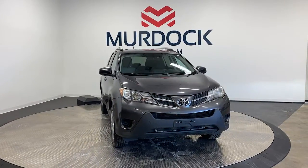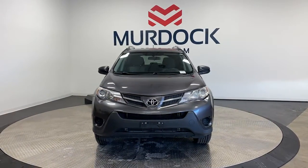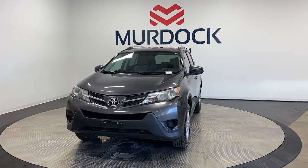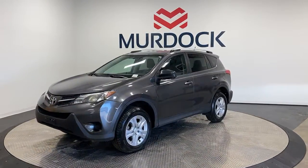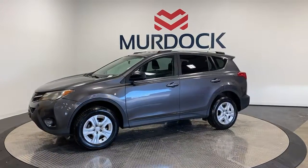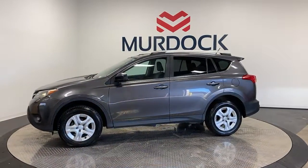Get into the 2015 Toyota RAV4. This vehicle is an outstanding buy with fewer than 100,000 miles on the odometer. This can-do RAV4 puts fun, refined comfort and capability into your daily drive.